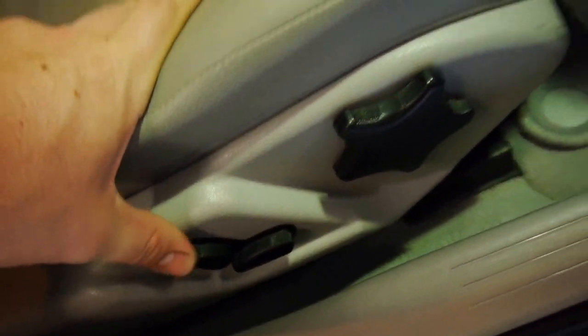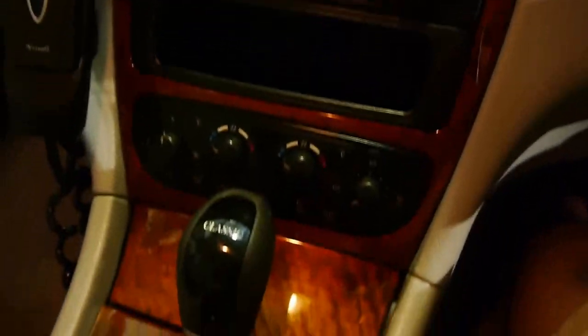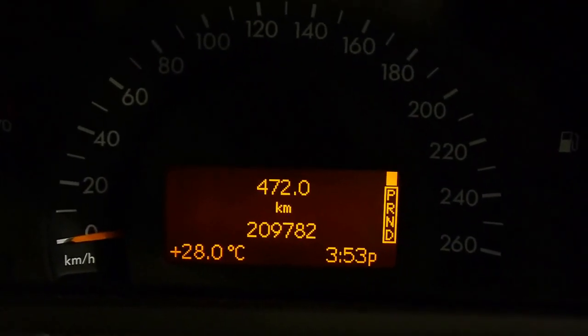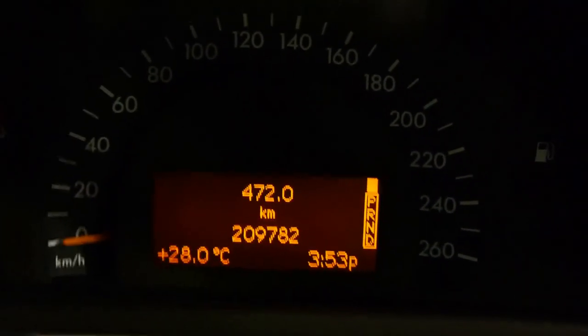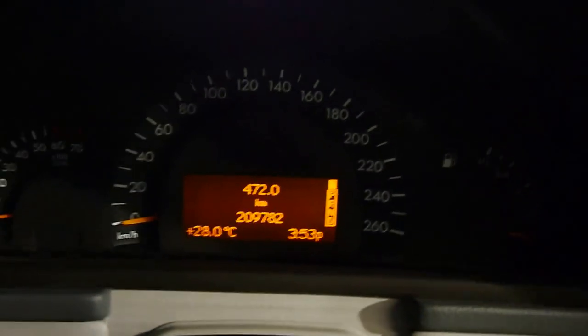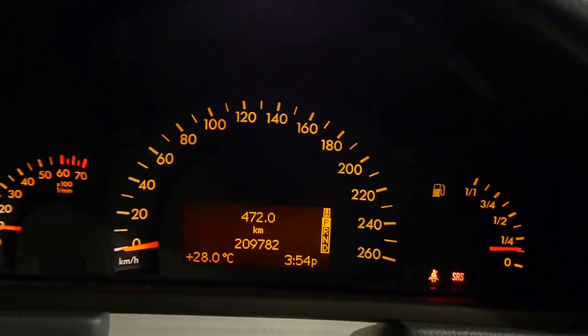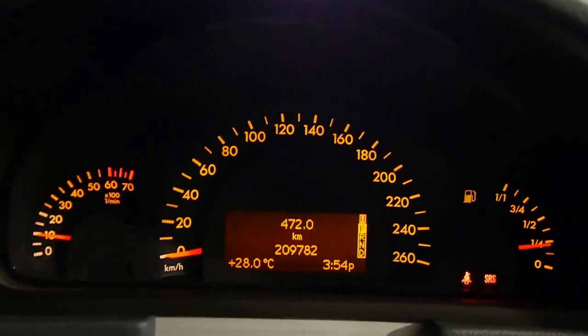Mercedes factory floor mats, power seats. You've even got that nice burled walnut, and it's not sun faded either. As you can see, 209,782 original kilometres with a stunning service history — every service recorded. Just hop in and fire it up for you all.